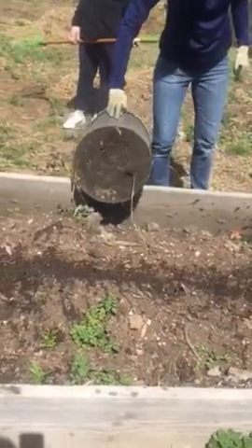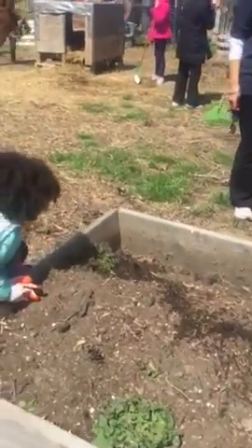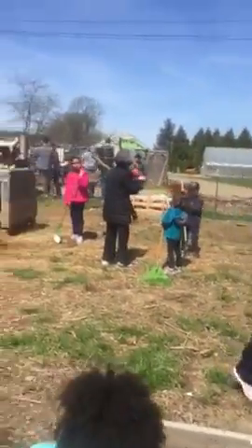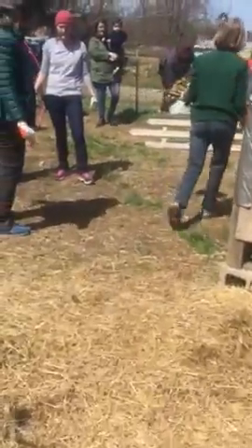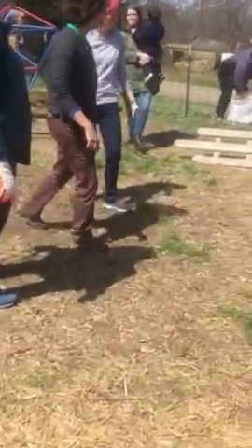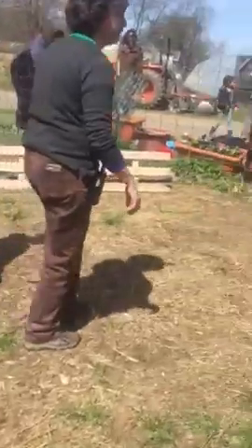Did you say goats used to live in here? Yep. Where were they moved to? They actually have a new farm now.